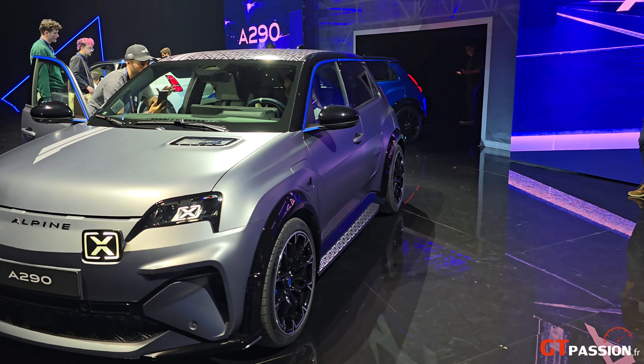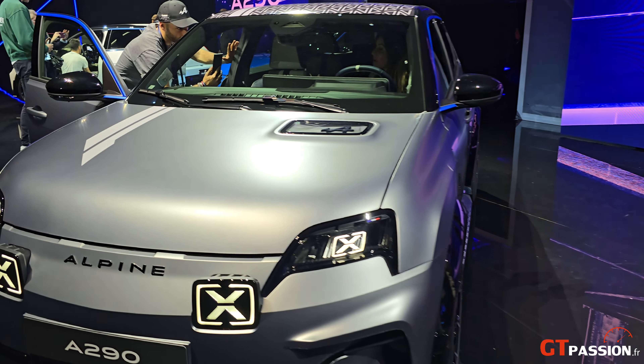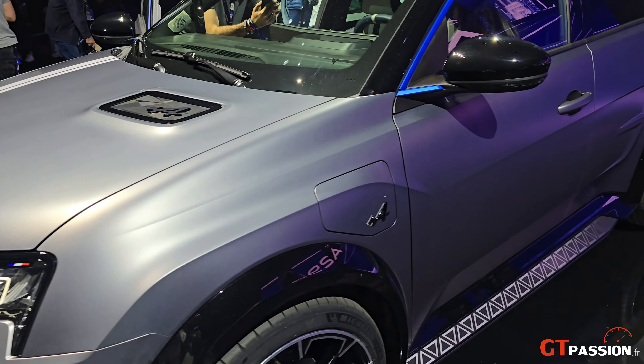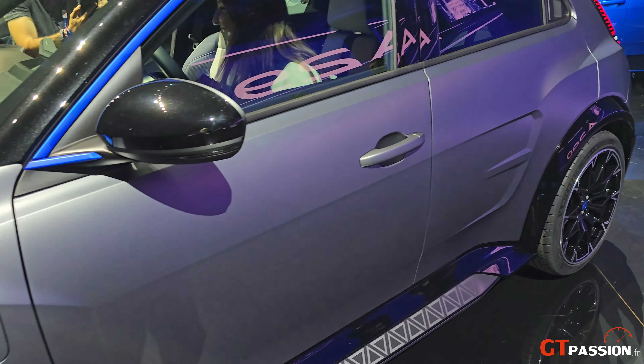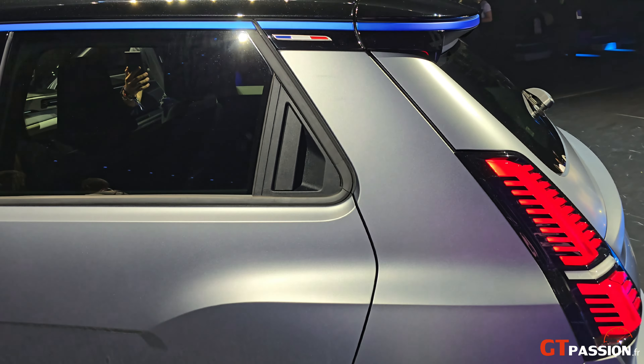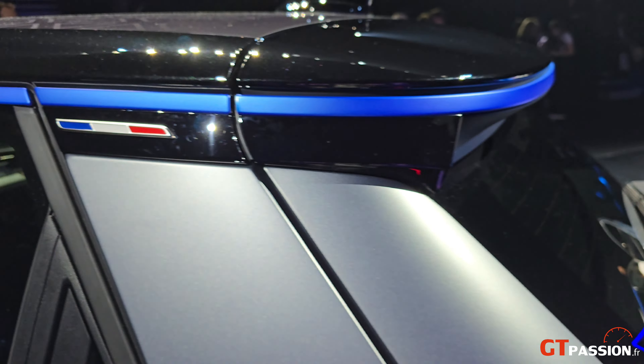L'Alpine A290 a été présentée en trois finitions. Une finition gris matte qui est, pour ma part, super belle. Vous découvrez les proportions de la voiture. On retrouve les rappels Alpine avec le petit drapeau.